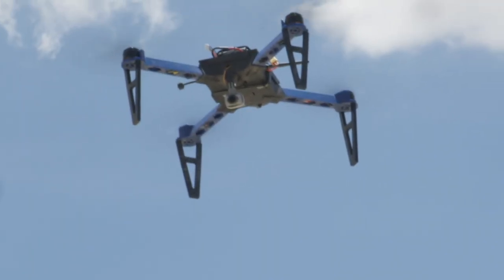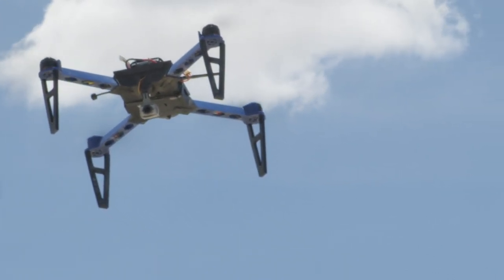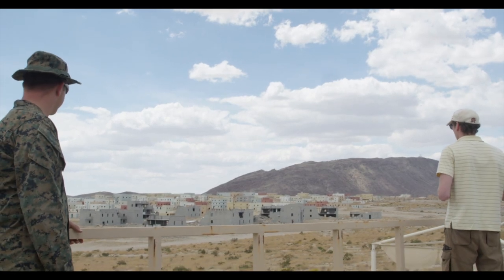Army researchers teamed with the U.S. Marine Corps to fly and test 3D-printed quadcopters at the Marine Corps Air-Ground Combat Center in 29 Palms, California in May.